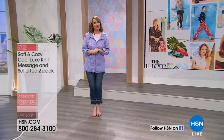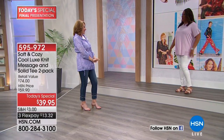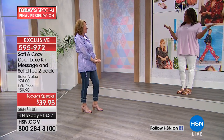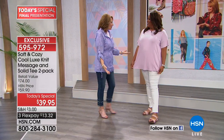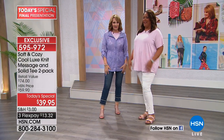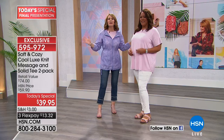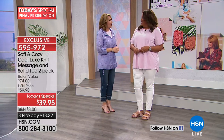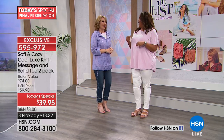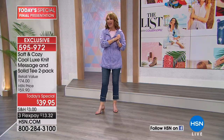My fashion partner in crime tonight is back — the fabulous Debbie Denman. Hi gorgeous! She's wearing the Dreamer t-shirt in pink. We're all thinking pink tonight, and the today's special is available in pink and other pretty colors. We're dreaming of beautiful warm weather for all of you, and we have the perfect wardrobe essentials coming up right now on the list.